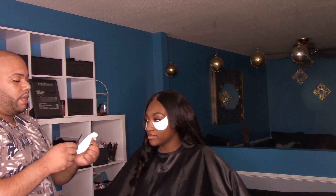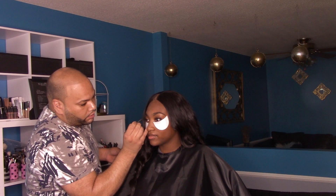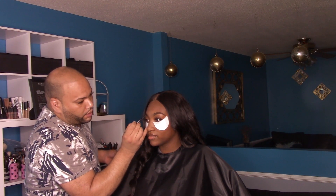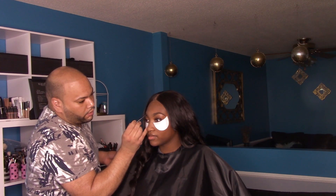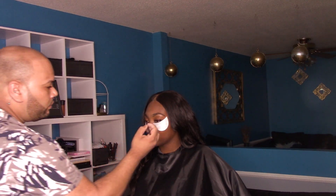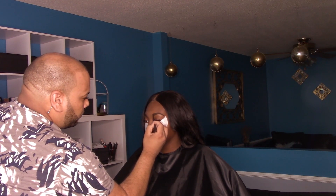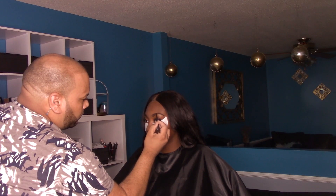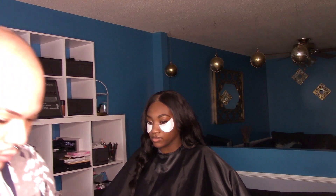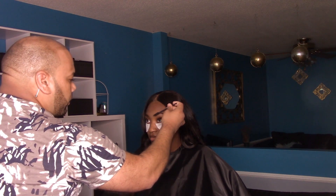I'm going to go in with Spud just to add a little dimension to the brows. So this is the lighter brow pencil by MAC Cosmetics. I'm going to fill in the brows drawing hair-like strokes, and that gives her more of a nice and natural brow. And with the spoolie, we're going to disperse that product out.